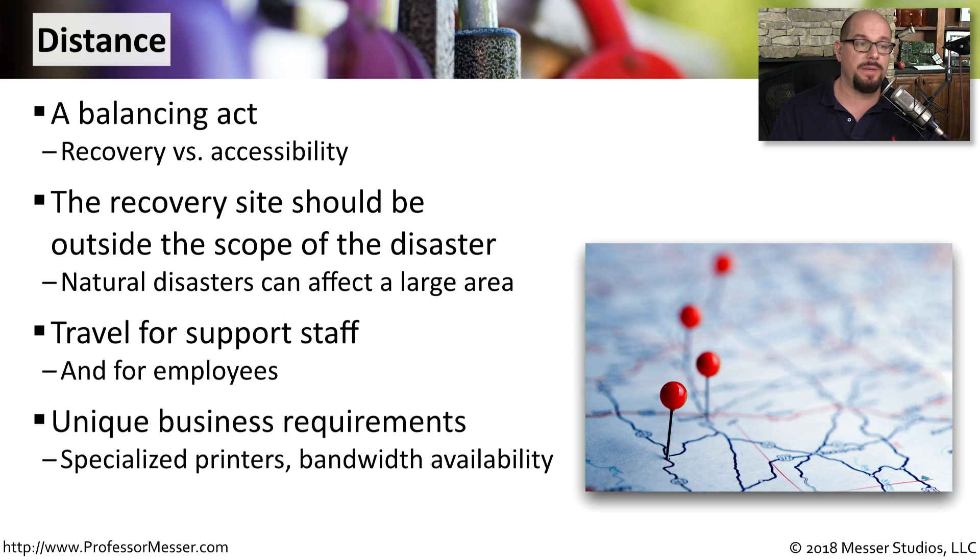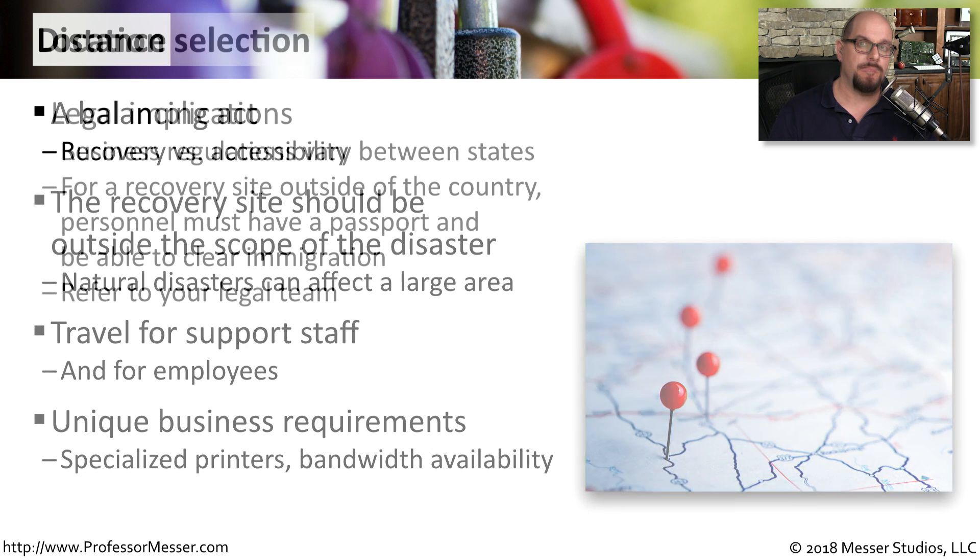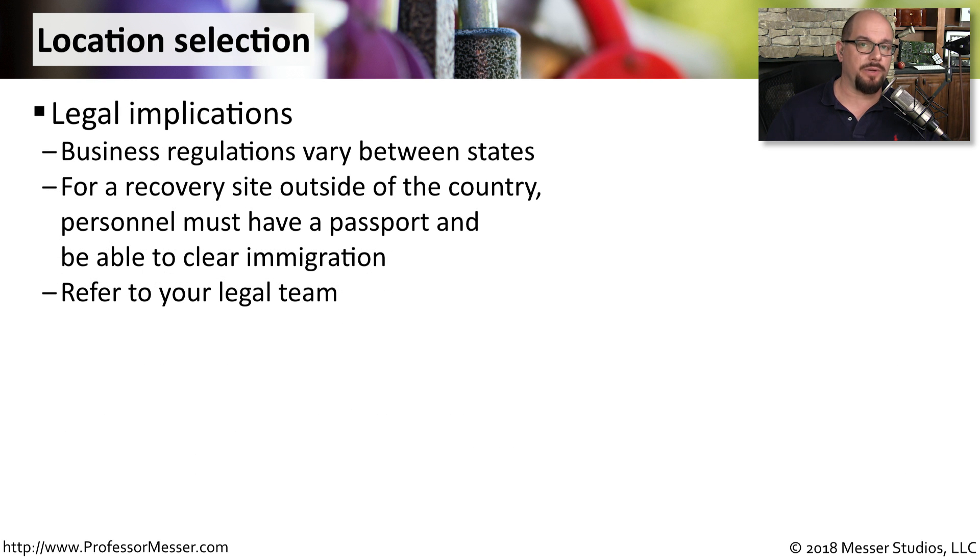You might also have unique business requirements. If you have specialized printers or have a need for a particular kind of bandwidth availability, then that may also help dictate exactly where this recovery site resides. You also have to think about the legal issues associated with the recovery location. There can be very different business regulations between different states. And if this recovery site is located outside of your country, you have to make sure that all of your recovery personnel can travel internationally.